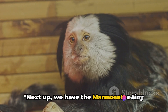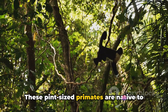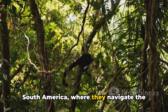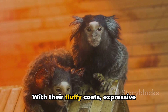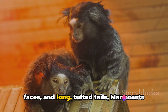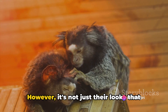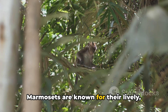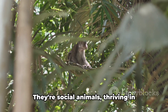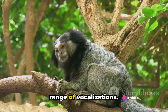Next up, we have the marmoset, a tiny monkey with a big personality. These pint-sized primates are native to South America where they navigate the treetops with agility and grace. With their fluffy coats, expressive faces and long tufted tails, marmosets are undeniably endearing. However, it's not just their looks that make them captivating. Marmosets are known for their lively, inquisitive natures. They're social animals, thriving in family groups and communicating with a range of vocalizations.